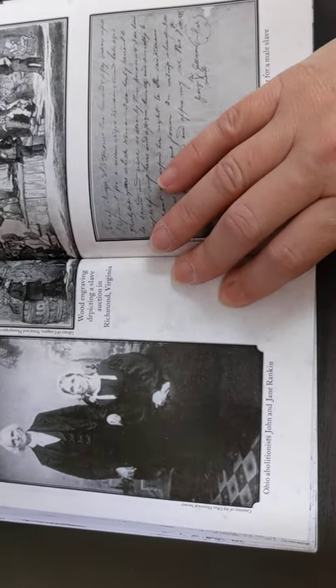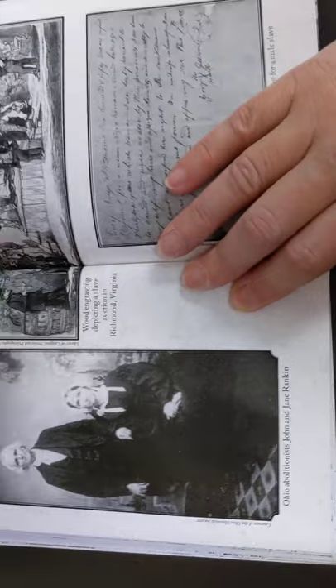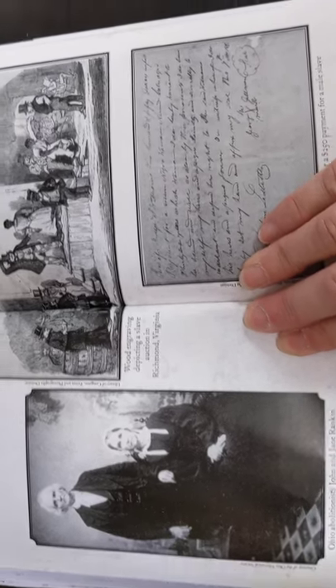This is a real picture of Ohio abolitionists John and Jane Rankin. John Rankin was the guy who put his lantern up on the pole so people could cross the Ohio River.